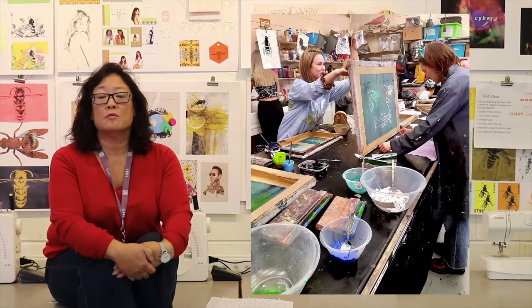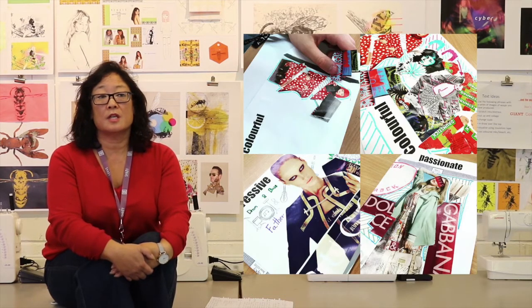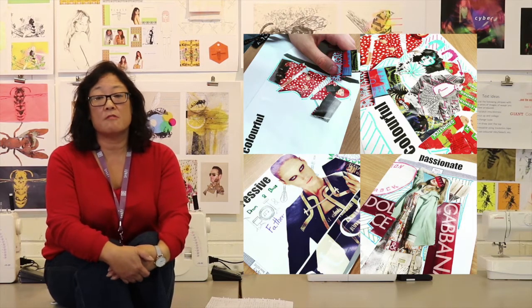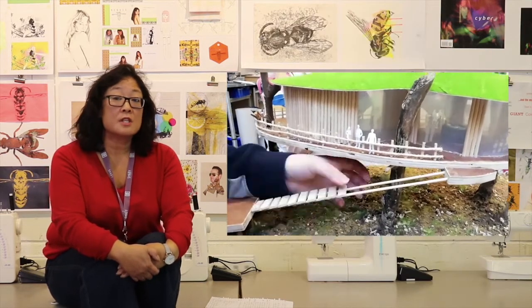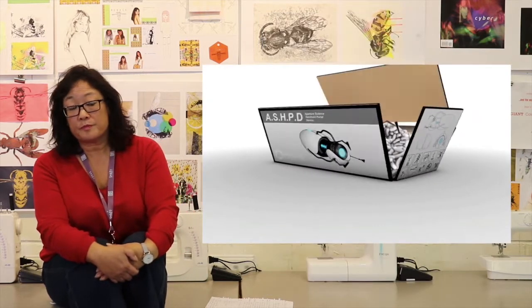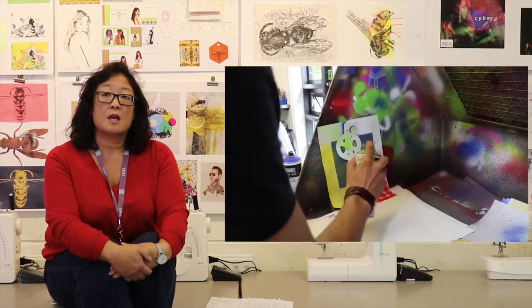Students often follow it when they have a strong interest and enthusiasm for the subject, but they might not know exactly what specialist area they want to go into. We allow students to work in a myriad of ways, but the main areas are fashion and textiles, graphics and illustration, photography, three-dimensional design, fine art, and animation.